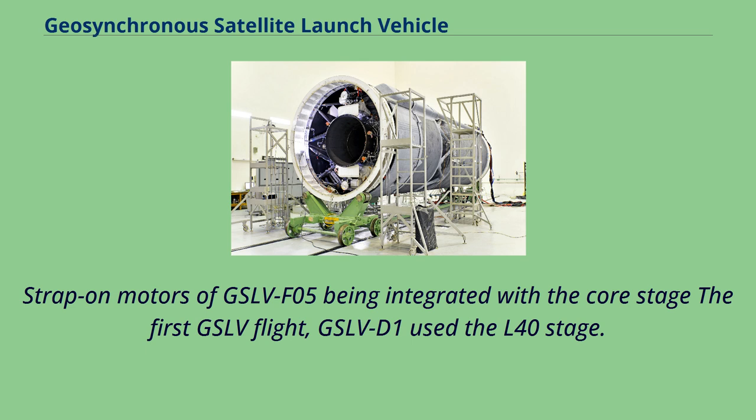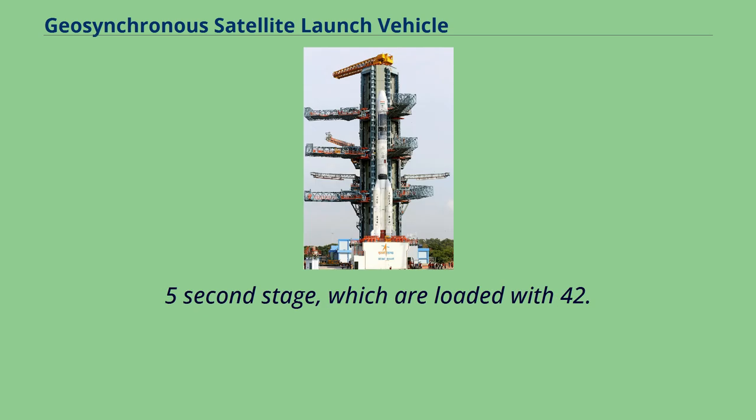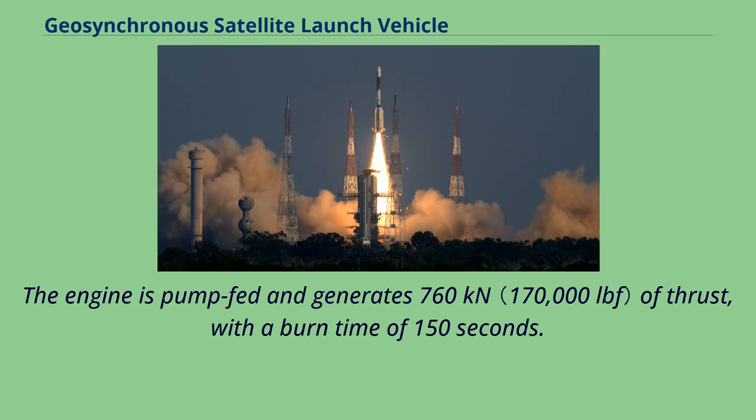The strap-on motors of GSLV-F05 being integrated with the core stage. The first GSLV flight, GSLV-D1, used the L-40 stage. Subsequent flights used high-pressure engines in the strap-on boosters called the L-40H. The GSLV uses four L-40H liquid strap-on boosters derived from the L-37.5 second stage, which are loaded with 42.6 tons of hypergolic propellants stored in tandem in two independent tanks of 1-meter diameter. The engine is pump-fed and generates 760 kilonewtons of thrust with a burn time of 150 seconds.